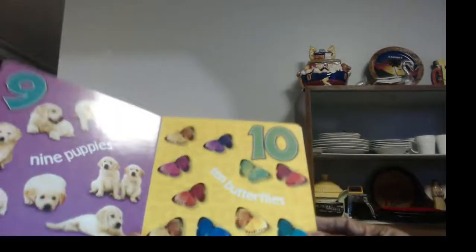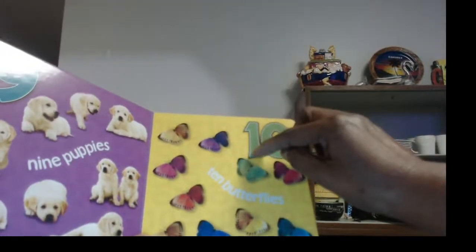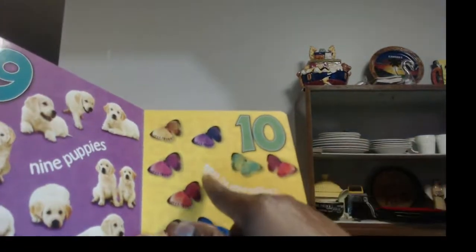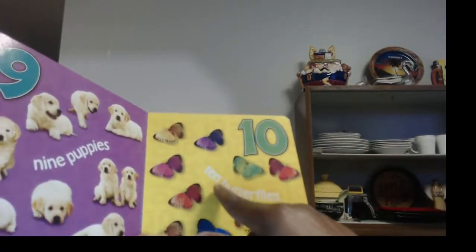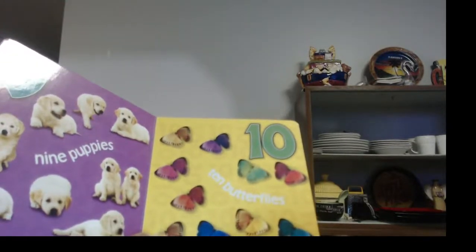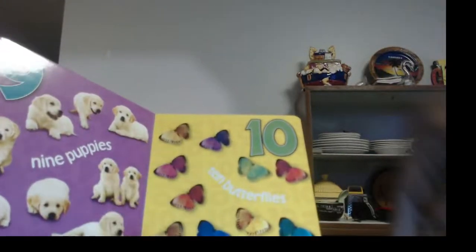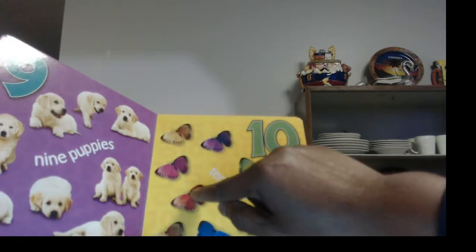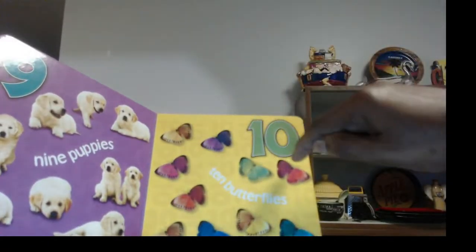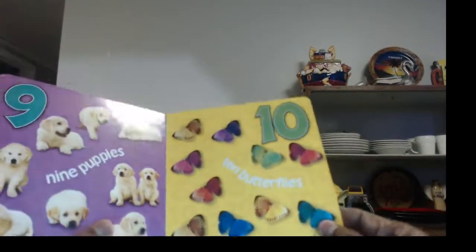And this is our last number for today. Ten. There's a one and a zero and that makes ten. And here's how you spell it: T-E-N. And what are these? They're beautiful — they are butterflies. Let's count, make sure we got all ten: one, two, three, four, five, six, seven, eight, nine, ten. We have all ten butterflies.